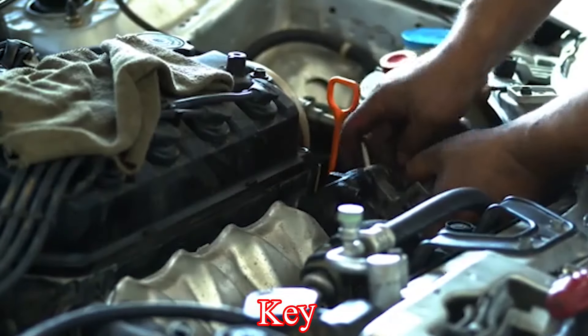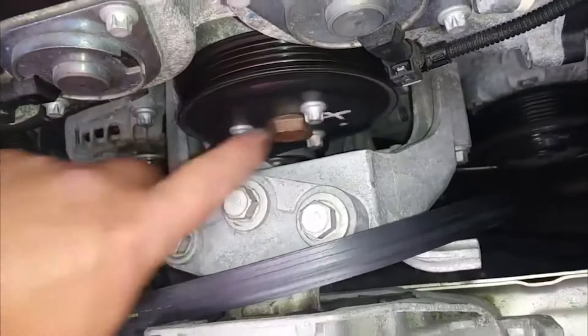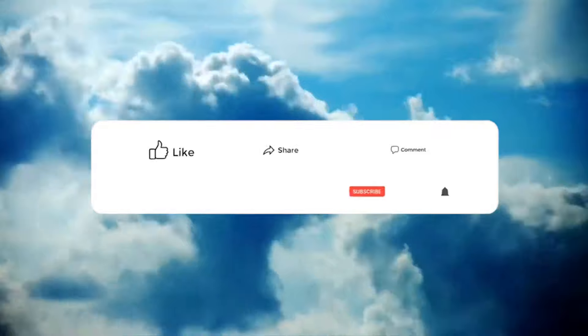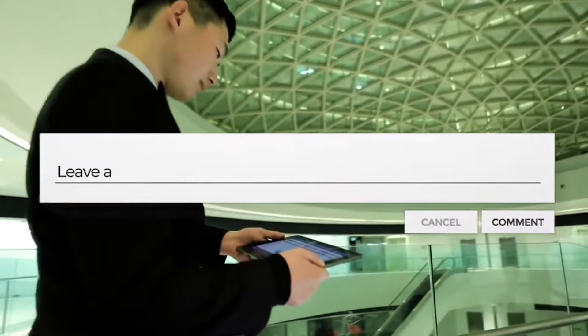Regular maintenance is key to preventing engine overheating. Ensure your coolant is replaced and refilled at the recommended intervals. Make sure that your car radiator and hoses are in good condition and that your engine's oil is clean and at the correct level. Thanks for sticking around. Be sure to subscribe to the channel, and if you have any questions, leave them in the comment section below.